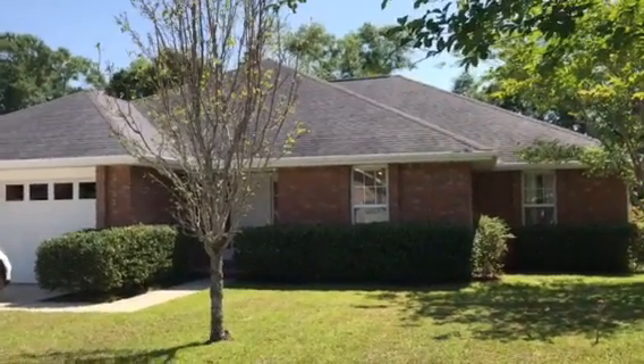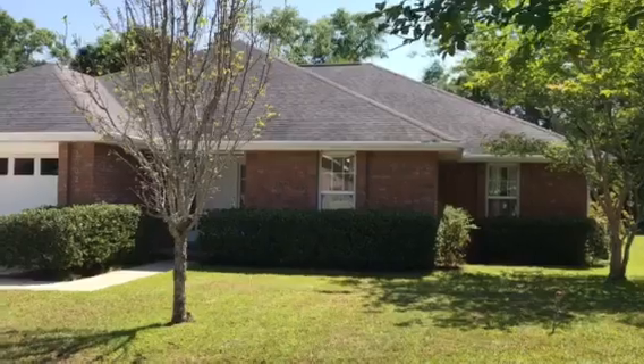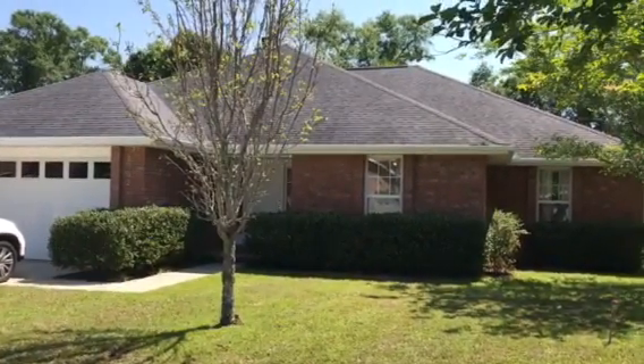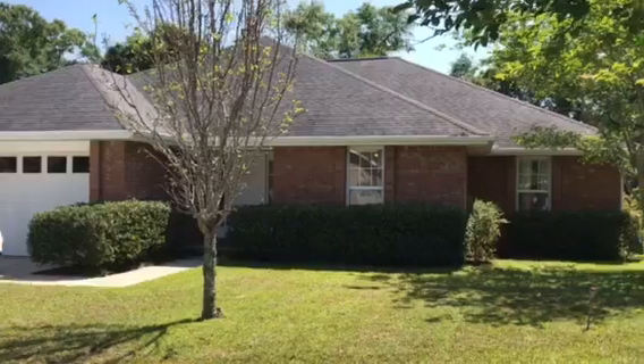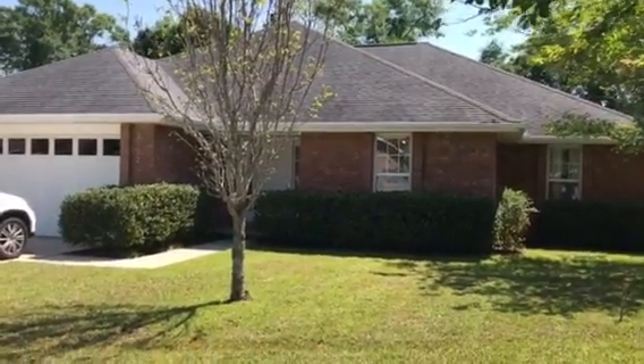Good afternoon. We are at 2002 Hamilton Crossing in Cantonment, Florida. This home is listed at $186,900. It's 1,953 square feet. It's a three-bedroom, two-bath. It was built in 1996. So let's go inside and take a look.